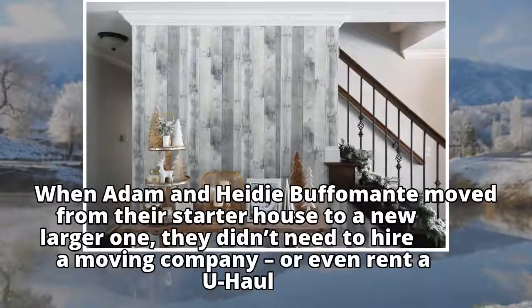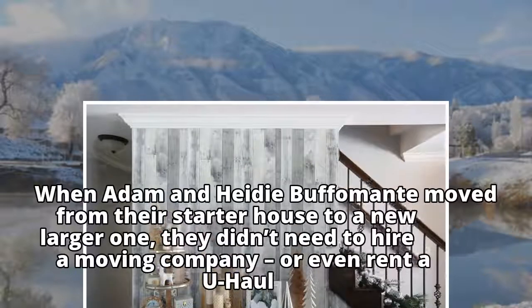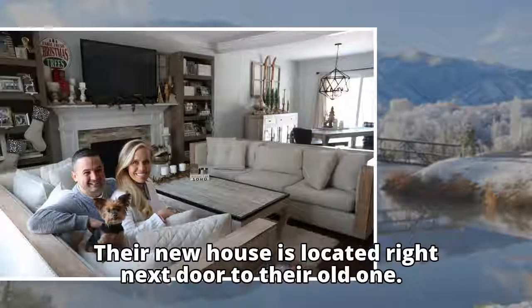When Adam and Heidi Buffomant moved from their starter house to a new larger one, they didn't need to hire a moving company or even rent a U-Haul. Their new house is located right next door to their old one.